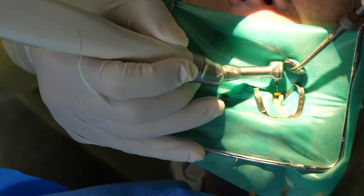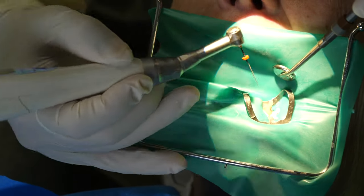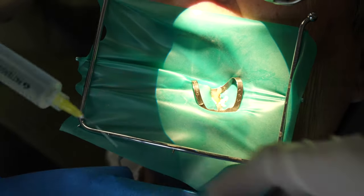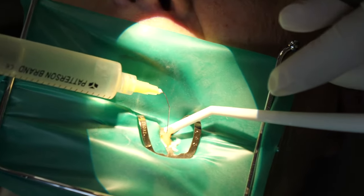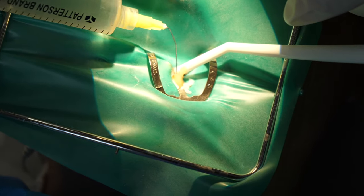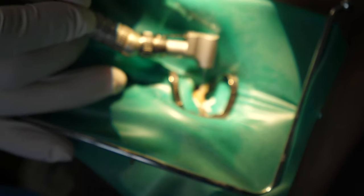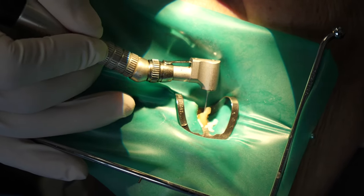Now you can see rotary files being used here. These rotary files are different from the hand files because they are used with a power-driven instrument. Next, hypochlorite is used — this is a cleaning solution that cleans and lubricates the area. An ultrasonic might also be used to get straight line access down the root so the files won't bind.